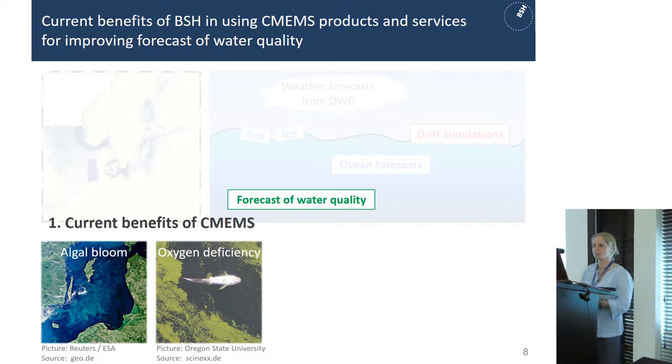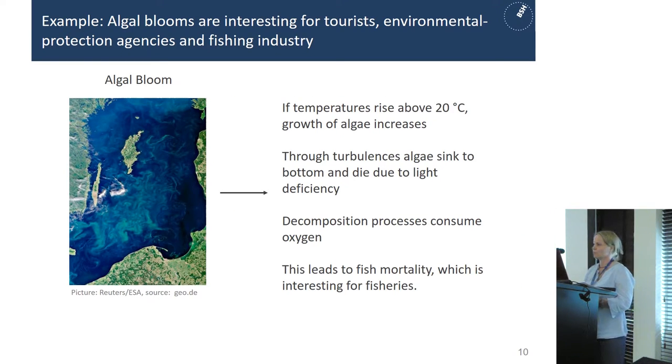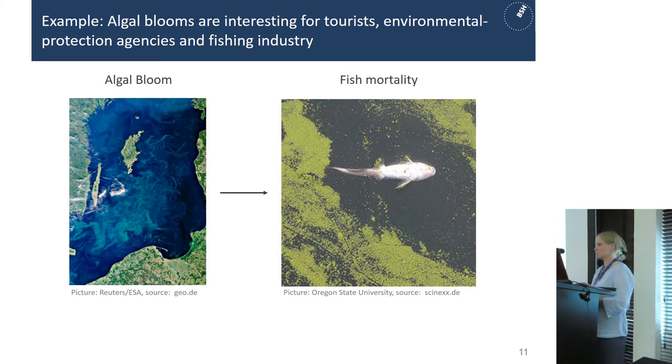Now I'll start with the current benefits of BSH using Copernicus Marine Service products and services. We use it for improving the forecast of water quality. Everybody knows algae — it looks beautiful from space, but it's not that beautiful if you're on holiday and have a beach that looks like that, or if you're heading to take part in Olympic games and have to kayak through a carpet of algae. If temperatures rise above 20 degrees Celsius, algae growth increases. Through turbulence the algae sink to the bottom and die due to light deficiency, and the decomposition processes consume oxygen which leads to fish mortality — important for the fishing industry.